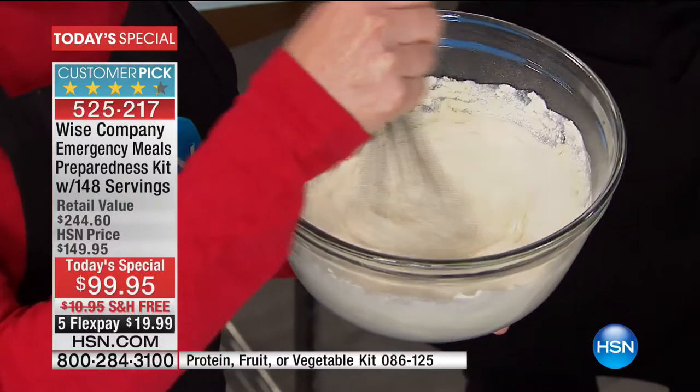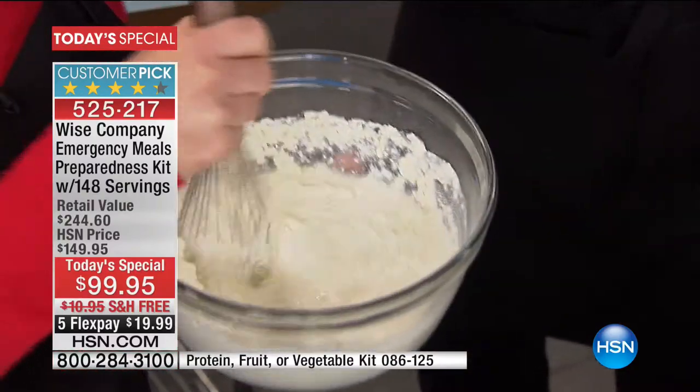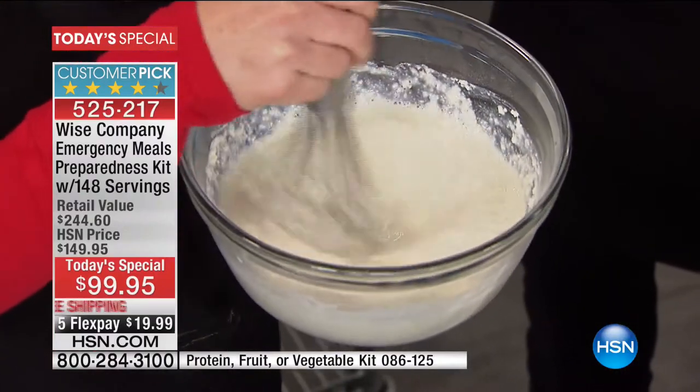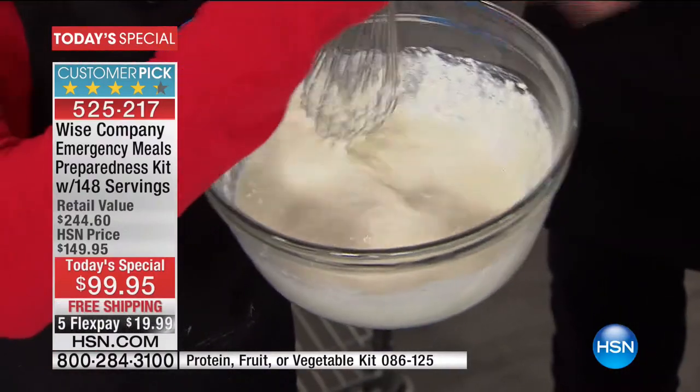I'm glad you're doing this because I don't want people to think - well, you have all these burners in front of you, what am I going to do? I don't have any electricity. You do not need hot water. This is what you do - what I'm doing right now. This is it. With any water.